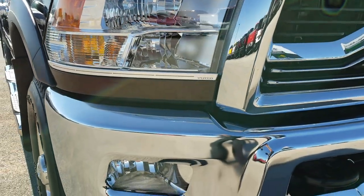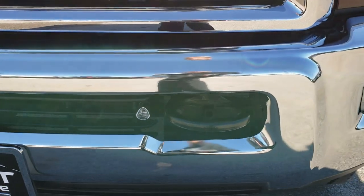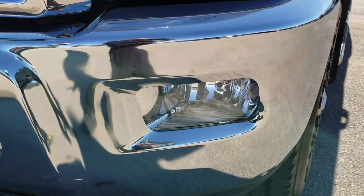This vehicle has the 6.4 liter V8 Hemi motor. From this HD video you will be able to tell that this truck is extremely clean all the way around.